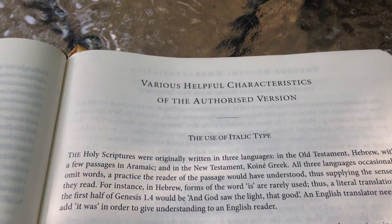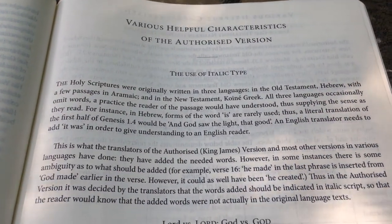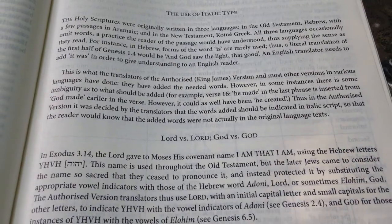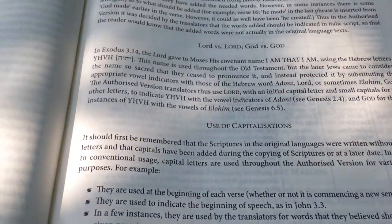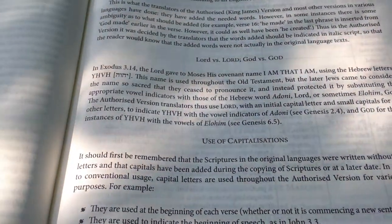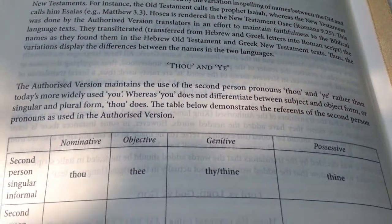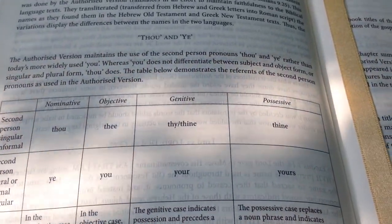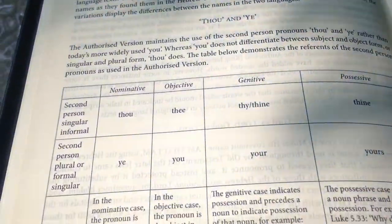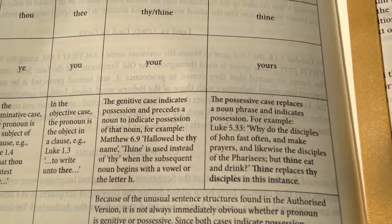The contents page includes the Epistle Dedicatory and Translators to the Reader — it's pretty nice to have those included. There are also helpful characteristics of the Authorized Version covering the use of italic type, Lord versus LORD, God versus GOD, and capitalization. It also breaks down the thou/ye distinction — second person singular, informal, possessive, genitive, objective, nominative. Really good stuff if you're not familiar with it.